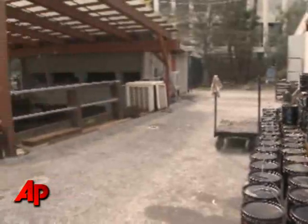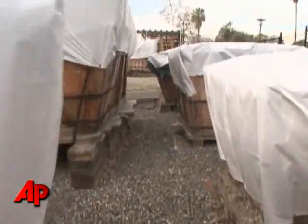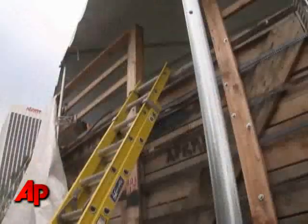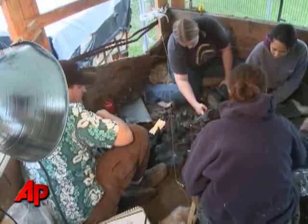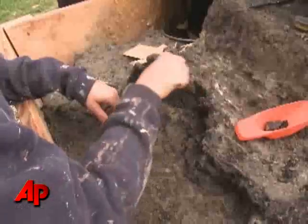They've discovered another cache of bones anywhere from 10 to 40,000 years old. It actually happened in 2006 during excavations for a parking lot, when workers hit pay dirt with the bones. The museum harvested the deposits — they're now all contained in these crates, and collectors have been sifting through them since last summer.